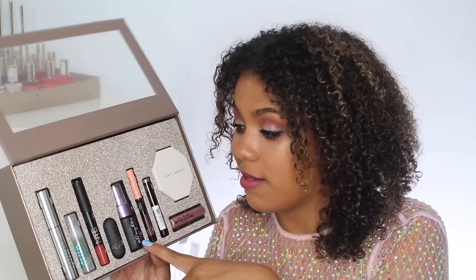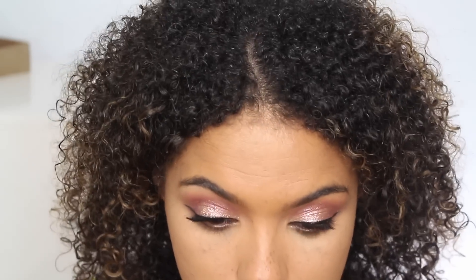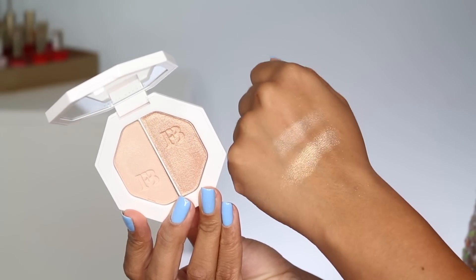The Urban Decay All-Nighter setting spray — I mean, it is one of the best setting sprays out there. I love this mini container because the mister still gives a great fine mist — you're not sacrificing anything. I'll definitely be refilling this to use for travel. Then you're getting the Too Faced Better Than Sex mascara. I actually really liked the look I got on my eyes today, though I do find this one can flake and smudge on me, which doesn't happen with other mascaras. But the Fenty Beauty highlighter is the best — I layered the satin and the bold one together and it's just a really really gorgeous shade that works for a lot of skin tones.